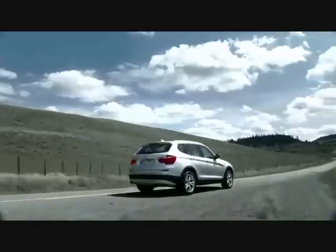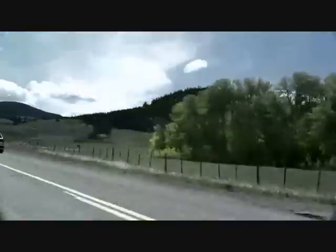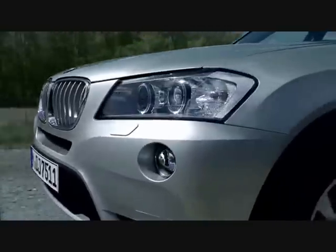Significantly increased space, best in class efficiency and dynamics ratio. This is the new BMW X3, the successor of a very popular car.